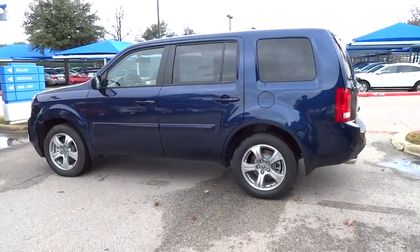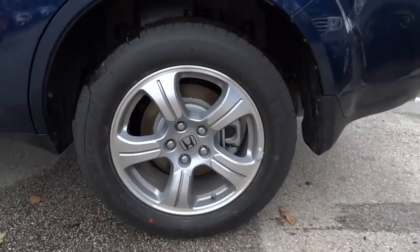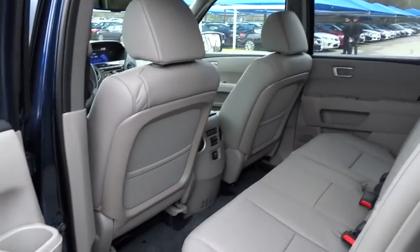Keyless entry, aluminum wheels, cruise control, floor mats, auto-dimming rear view mirror, AM/FM stereo radio, rear defrost, and climate control. Come see the car for yourself.